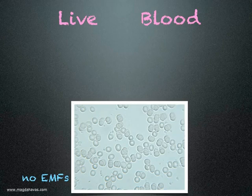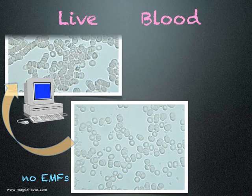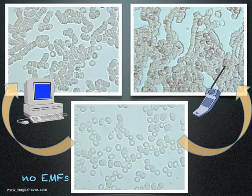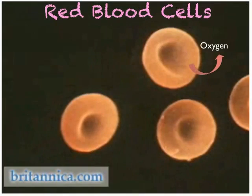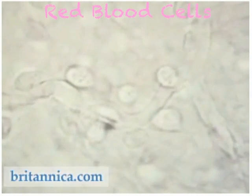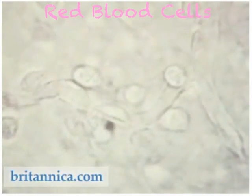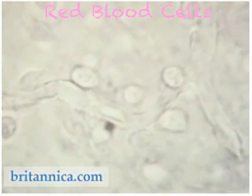What I learned is that my blood goes into Rouleau formation when I use a computer or a mobile phone. This type of clumping interferes with the release of oxygen and the removal of waste products like carbon dioxide. The capillaries are so narrow that red cells must squeeze through in single file, showing the importance of their elasticity.